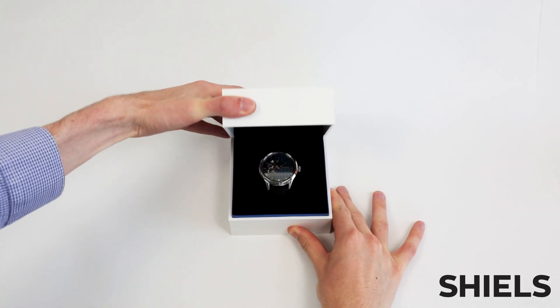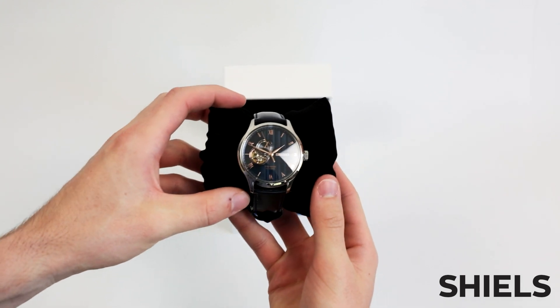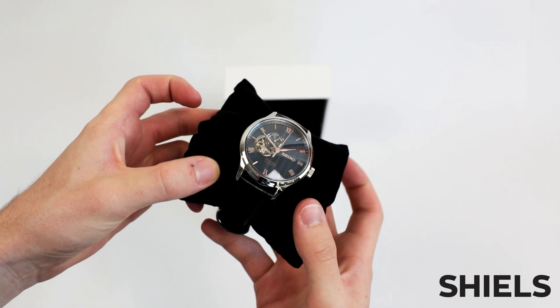Today we'll take a look at a beautiful Seiko Presage — this model being the SSA421J automatic. As far as formal dress watches go, this one is a beauty.